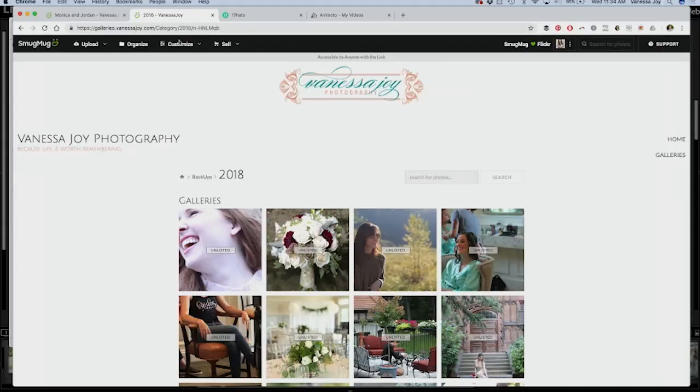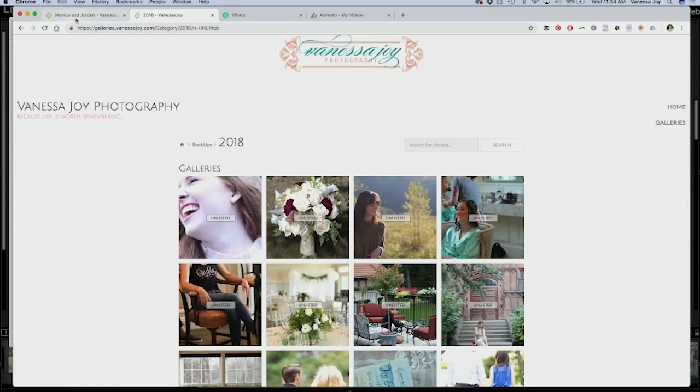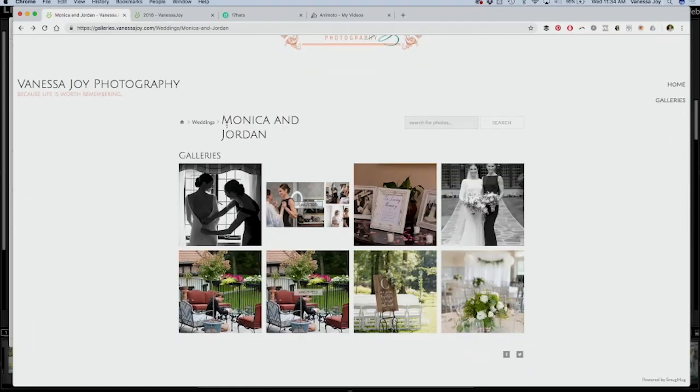Once clients get their photos, they get an online gallery. You can see my backups folder here, but what they see — let me go back to Monica and Jordan — they see this wedding favorites section. That's where I show all the favorite photos from the night, so it's a nice preview for them, which they like. Then I break it up into the getting ready, portraits — this was actually their bridal shower so I threw that in there — ceremony and reception. And then later we actually have their wedding album, but we'll get to that in a second.